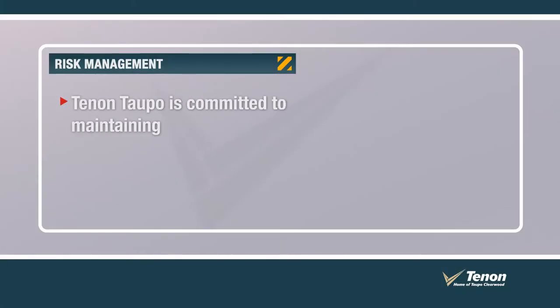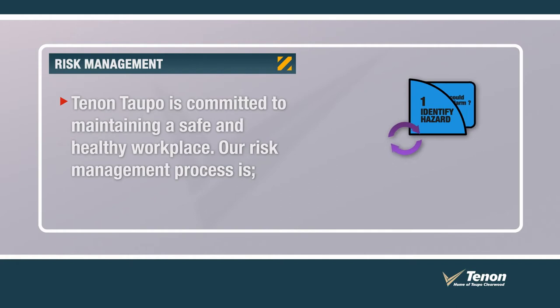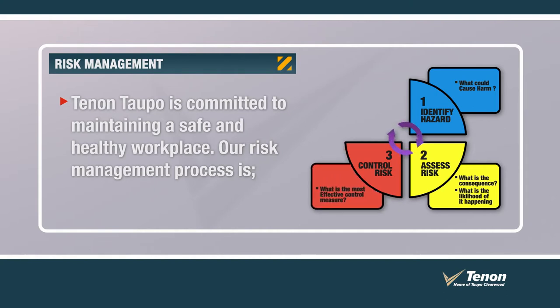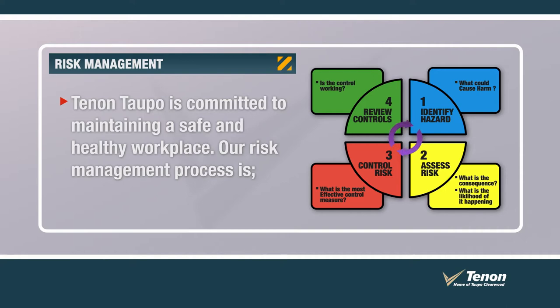Tēnāntaupō is committed to maintaining a safe and healthy workplace. Our risk management process is: 1. Identify what could harm the health or endanger the safety of yourself or others. 2. An assessment will identify who might be exposed to the risk, what the potential consequences might be, and how likely the consequences are. 3. We will try to eliminate the risk, but if it can't be eliminated, then it must be effectively reduced. 4. Lastly, the control measures will be monitored to ensure they remain effective. Please advise your supervisor immediately if the control measure is no longer effective or damaged in any way.